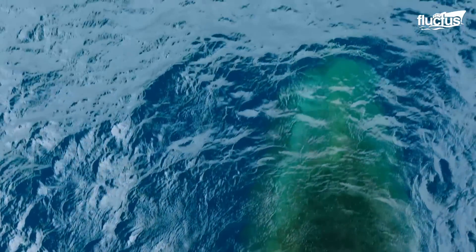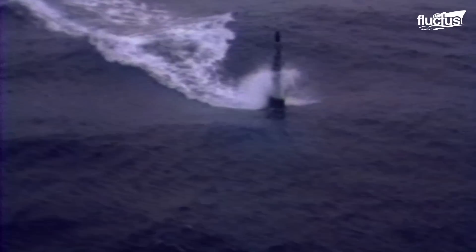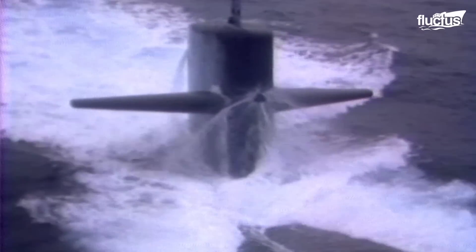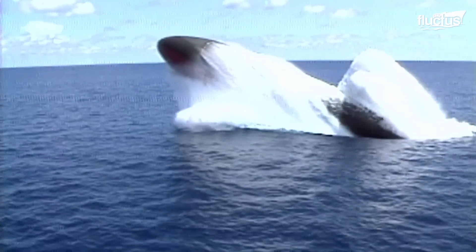To surface, the submarine expels water from its ballast tanks using compressed air. This reduces its weight and increases its buoyancy, causing it to rise.